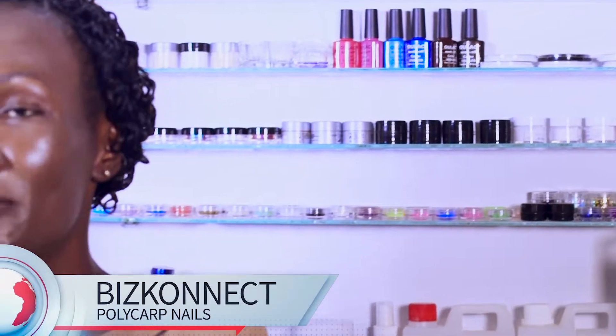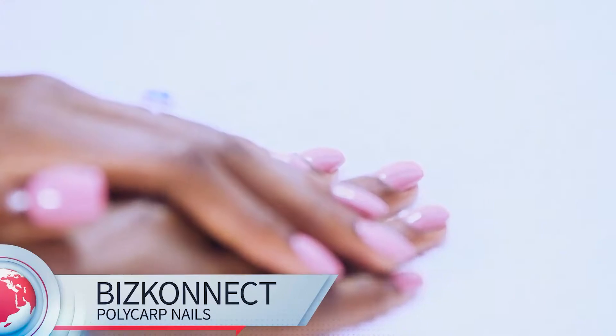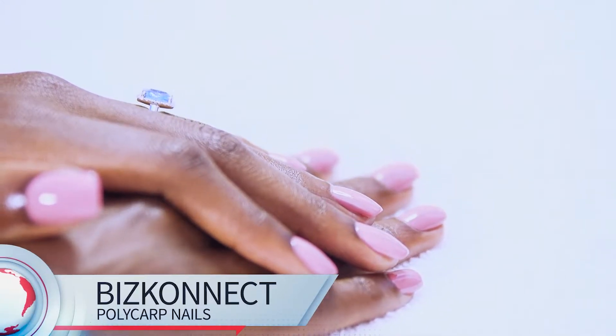The good thing about this place is when I came in, my nails were very chipped and quite short — typical mother with a toddler's nails. But he managed to apply some gel overlay, and as you can see, my nails look longer and neater. And I'm more confident now. I really love the experience.